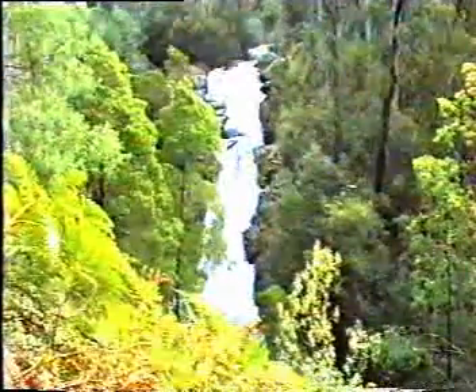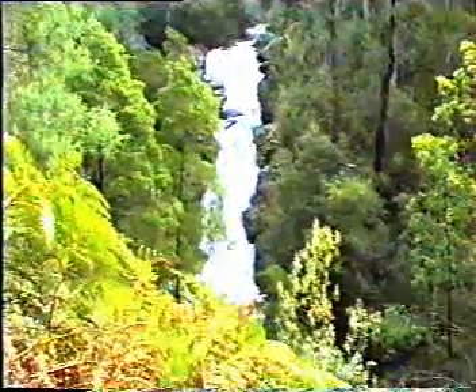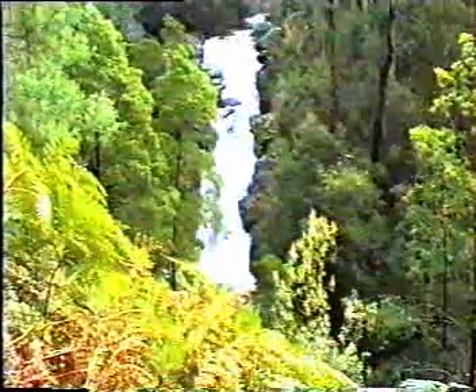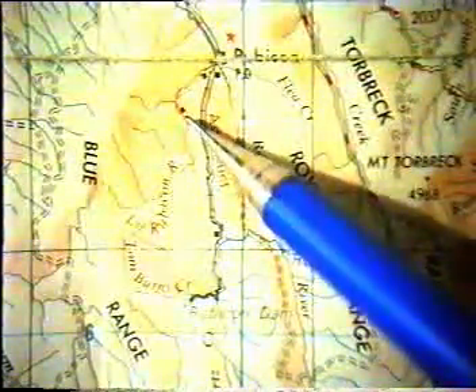Reaction turbines, such as the Francis and Kaplan, can operate fully submerged and they operate more in the manner of a ship's propeller. Impulse turbines are generally used when there is a high head available, and reaction turbines when there is a lower head available. The smallest power station in the scheme is the Rubicon Falls Station. Water is diverted from the Rubicon River by a small dam above the falls and sent to a power station below the falls. A single Pelton wheel turbine drives a 250 kilowatt generator, which generates enough power for possibly a hundred homes.